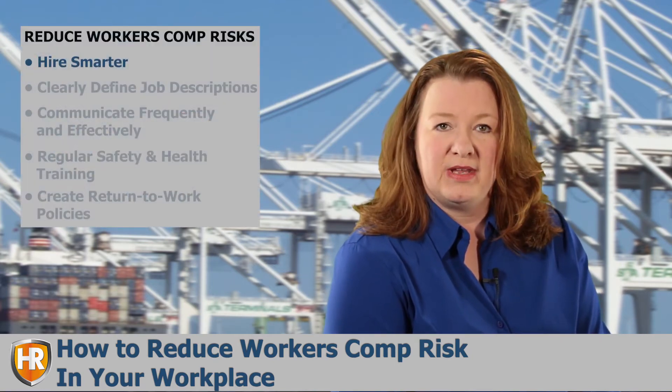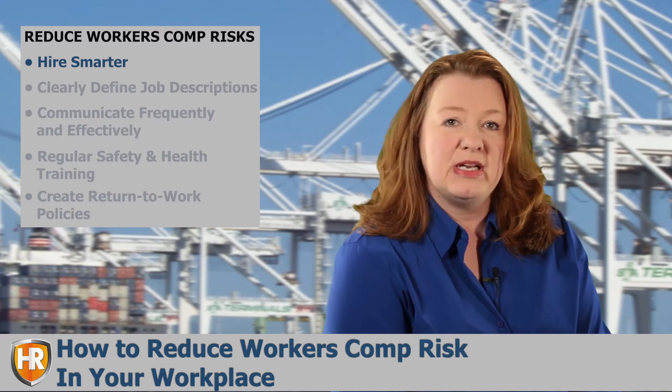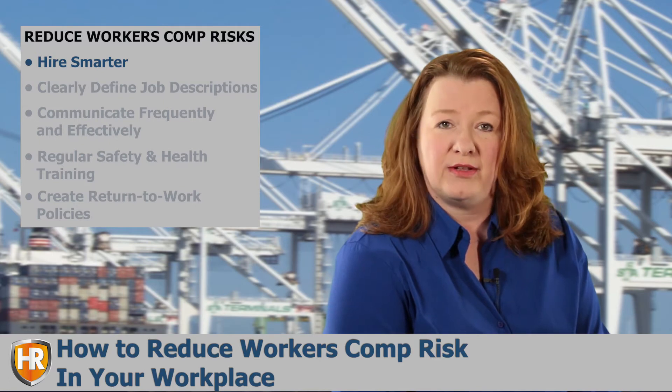Hire Smarter. Hiring qualified, experienced employees can dramatically reduce the number of workers' compensation claims that are filed.